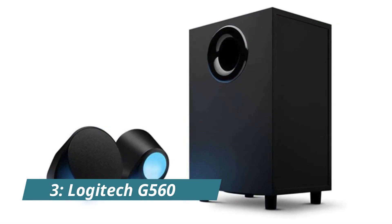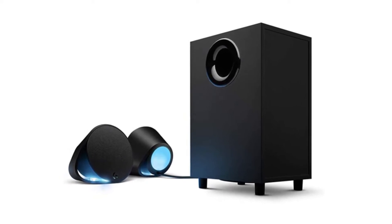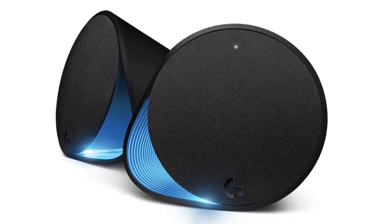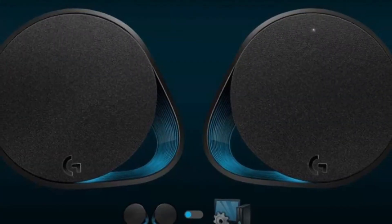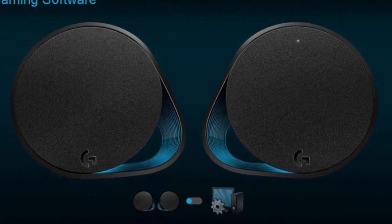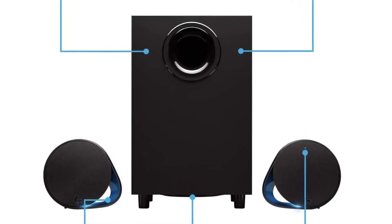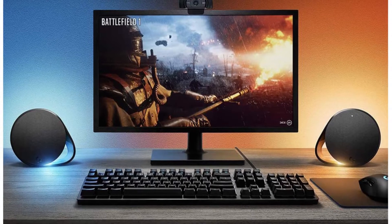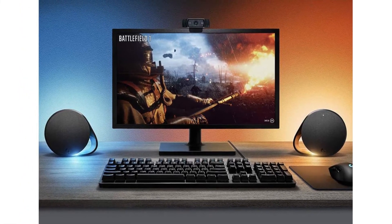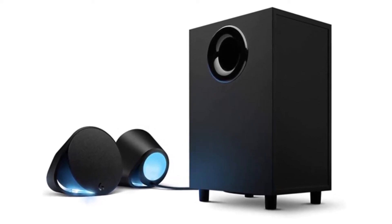Number 3: Logitech G560. The Logitech G560 PC gaming speaker system with 7.1 is the perfect way to blast game-driven lighting colors and effects activated by your audio in many popular games. The LightSync RGB lighting blasts game-driven lighting colors and effects, making it the perfect device for gaming in a bright, noisy, or even dark room. The 240W peak power and unique driver design deliver a huge soundscape for a heightened gaming experience with 7.1 DTS-X Ultra Surround Sound.